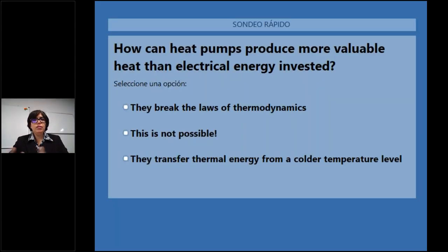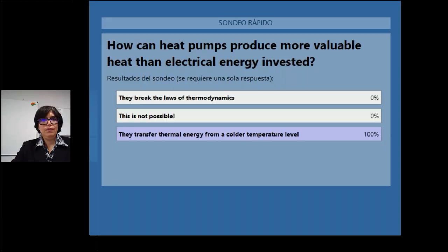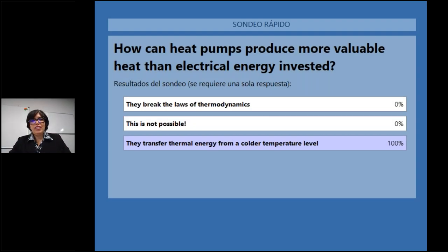The second poll asks: how do you think that heat pumps can produce more valuable heat than the electrical energy invested? Options include breaking the laws of thermodynamics, it's just not possible, or transferring thermal energy from a colder temperature level. All respondents selected the third option — transferring thermal energy from a colder temperature level — and the presenter confirms this will be explored further in the presentations.